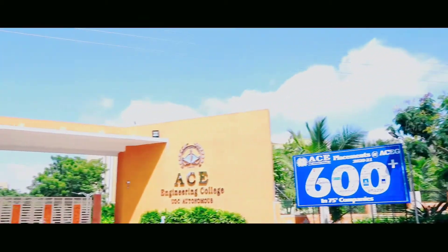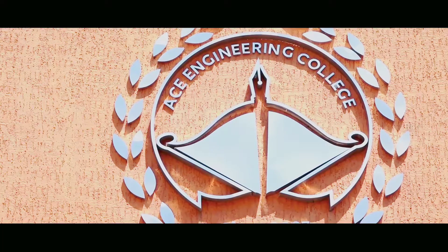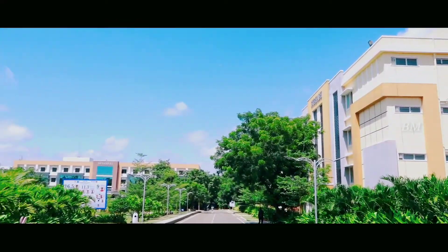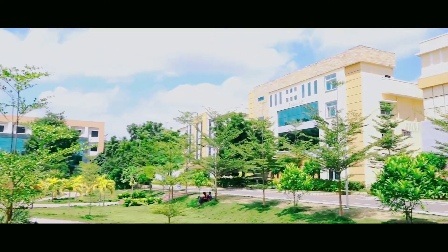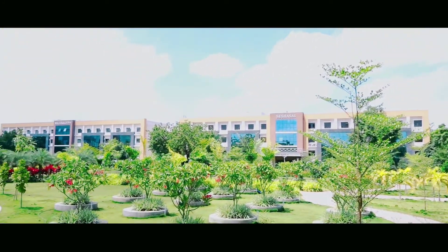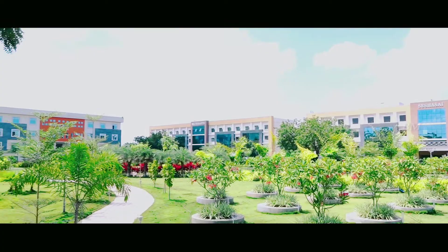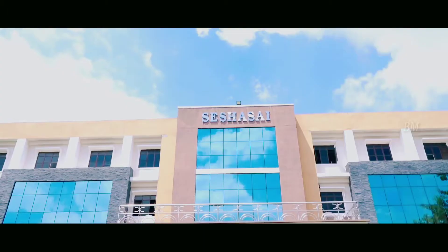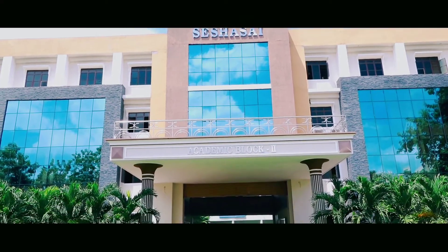Ace Engineering College was established in the year 2007 in an amazingly sprawling campus, spreading over 10 acres of land situated in the serene suburbs of Hyderabad. It's my pleasure to take you on a tour of Ace Engineering College, blessed with an awesome ambience which is conducive for the fruitful engagement of learners and faculty.